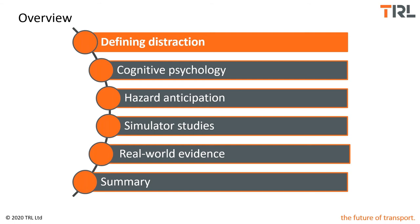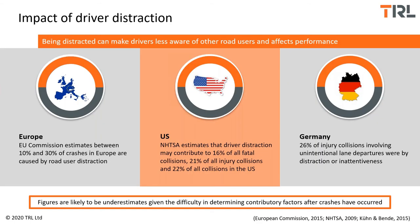Why is driver distraction of interest to us? It's considered to be a contributory factor in a large number of accidents in Europe, the US, and around the world. Driver distraction is a great concern, but it's actually very difficult to quantify. Estimates put at around a quarter to a third of all accidents involving some form of driver distraction, but that's likely to be a huge underestimate due to the way collisions are recorded and the difficulty of establishing whether distraction played a role after the event. It's expected that driver distraction plays a much bigger role in crash risk than the numbers tell us.